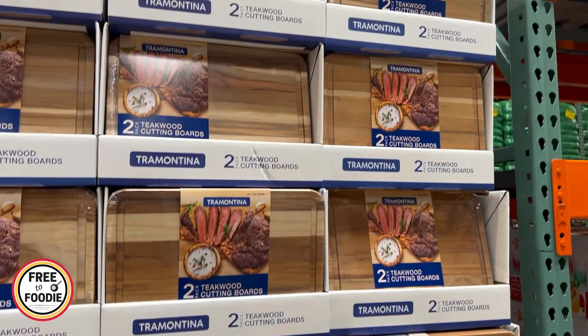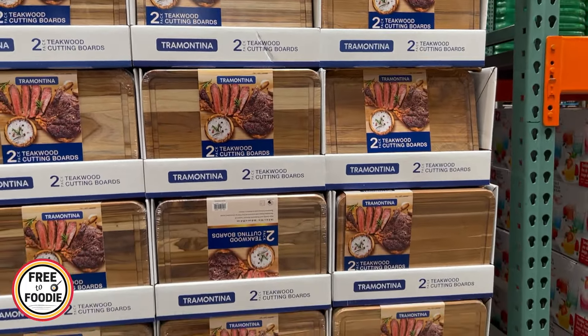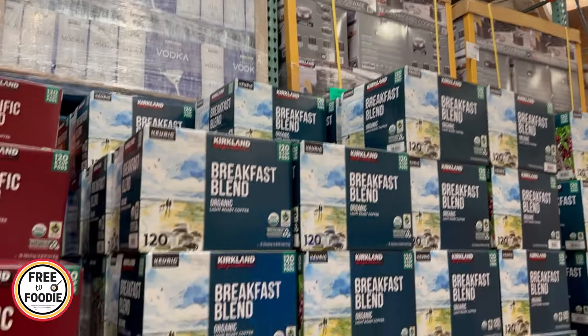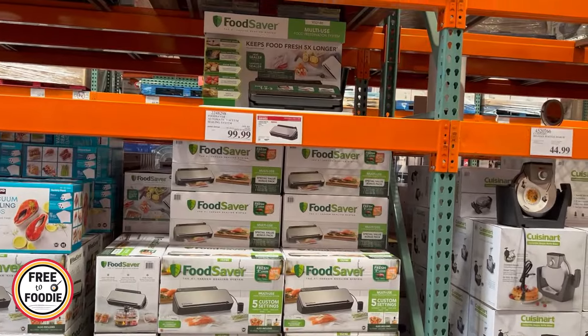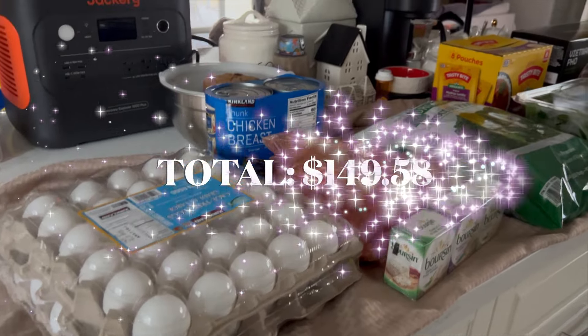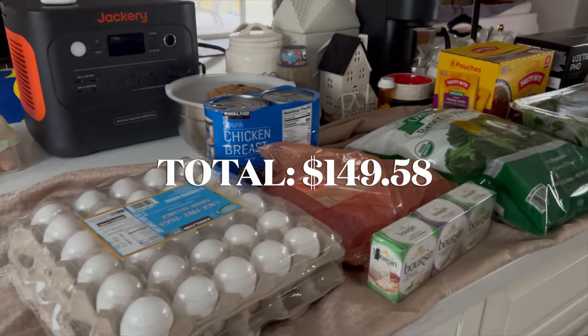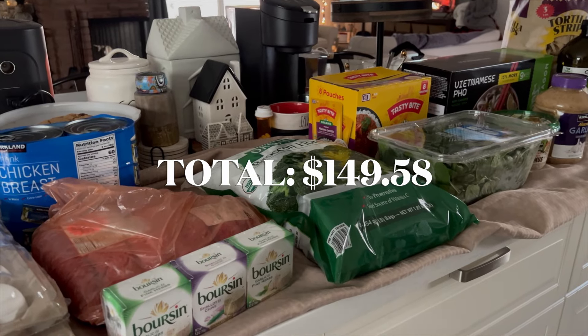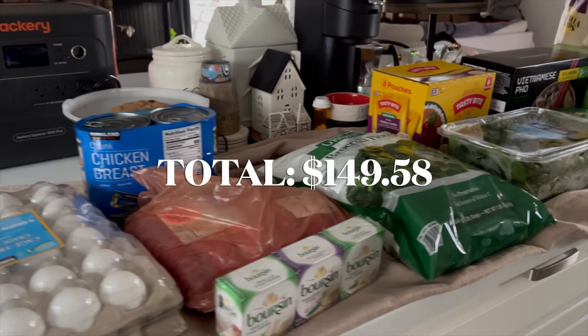By the way, if you go between coupon books, always double-check. They do have some random sales and it's really fun to look for those. Be careful — stay on budget, but it's fun to look. We're just getting back from Costco, and this is our April 2024 Costco haul. We spent just under $150, and I can't wait to share what I got — a couple of new things, a couple of tried-and-true things.